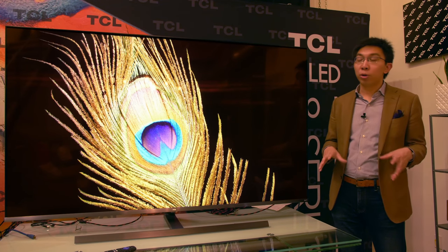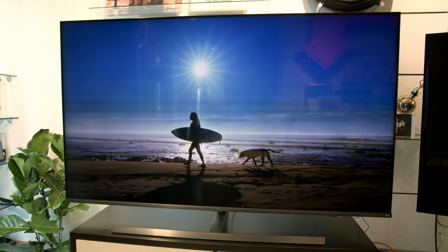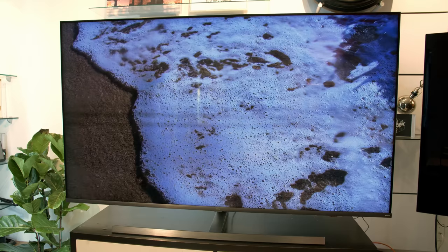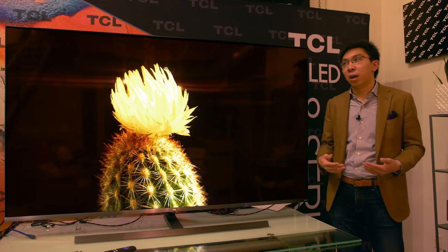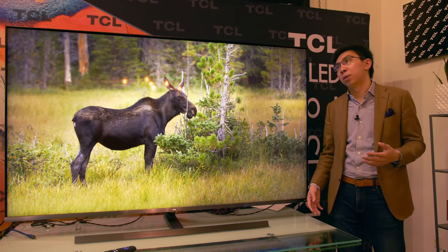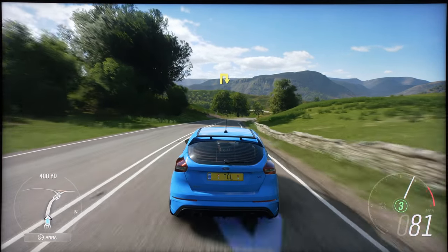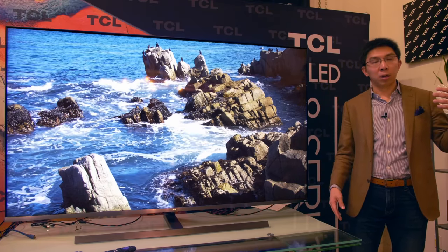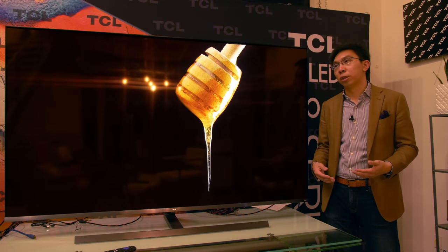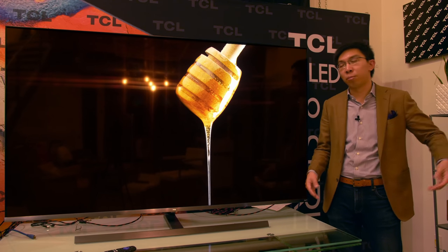Moving on to motion — this TV has a native 120Hz panel, even though there is no guarantee it can actually accept a 120Hz video signal. To be honest, I don't think there are many TVs that can accept 120Hz signal anyway. You generally don't really need to accept 120Hz signal unless you're playing games on a high-performing PC or watching high frame rate content, and those are going to be quite far away especially in the broadcast world.